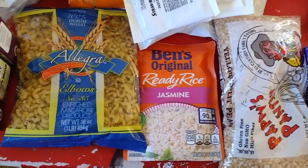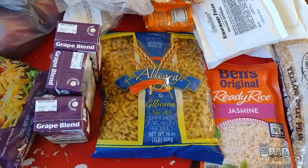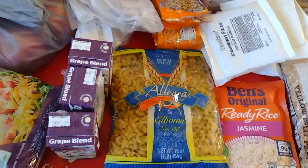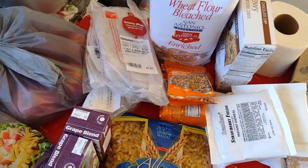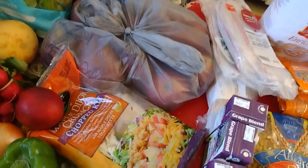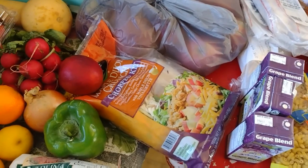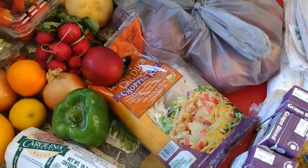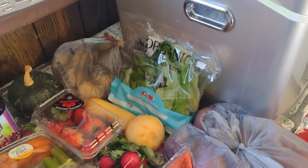And these are oatmeal and yellow split peas in a skillet meal. Ready rice, macaroni, grape juice boxes, various lunch meats, wheat flour, and apples in the bag.